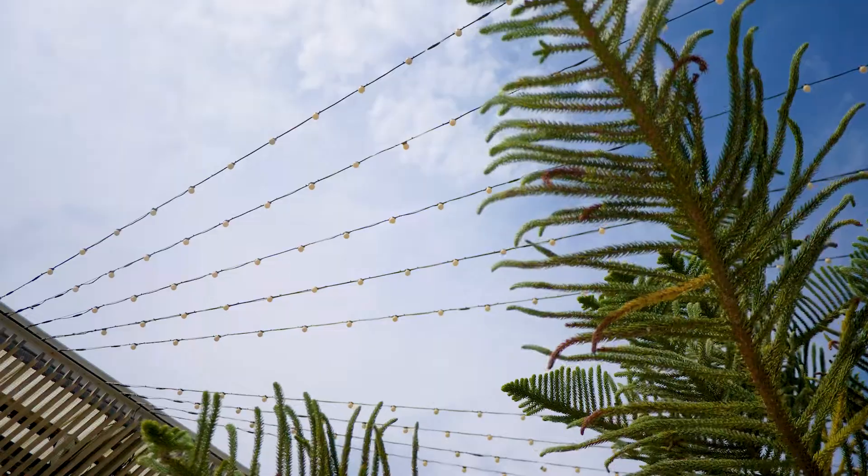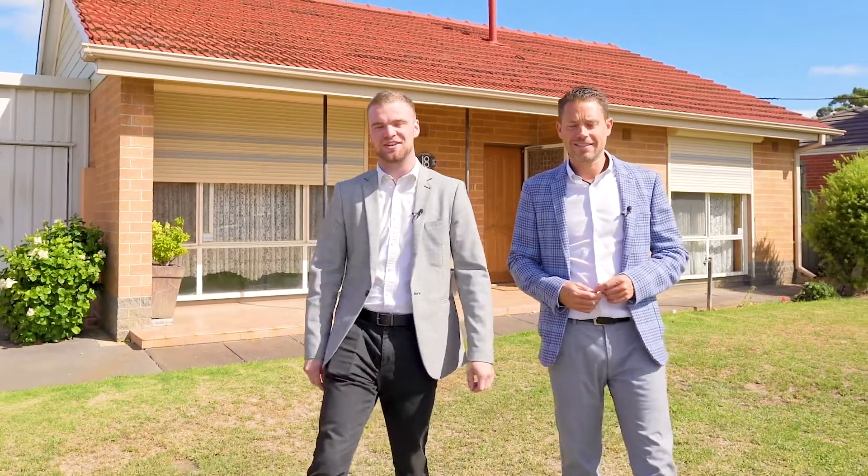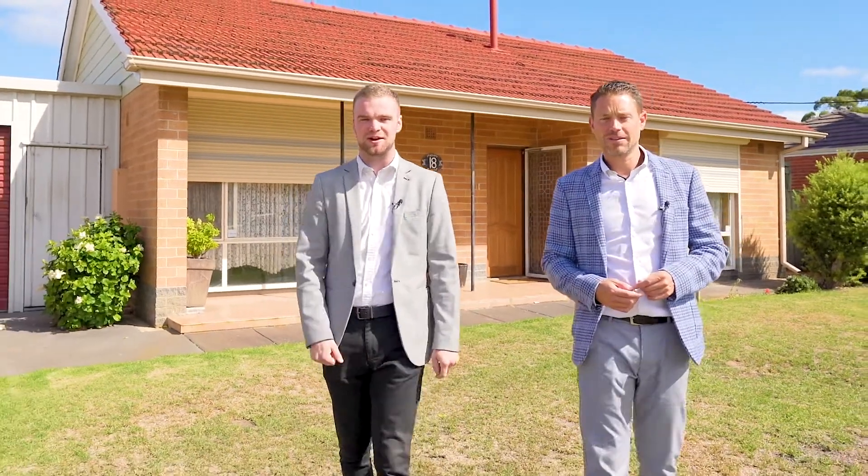We are in the heart of Henley Beach, only 800 meters to beautiful Henley Square, in a wonderful location close to schools and shops including St. Michael's College, Henley High, and Tulip North Primary School.